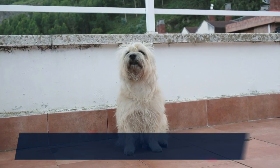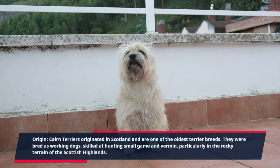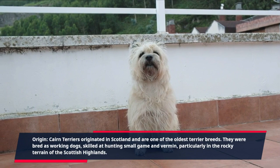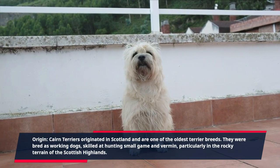Origin. Cairn Terriers originated in Scotland and are one of the oldest terrier breeds. They were bred as working dogs, skilled at hunting small game and vermin, particularly in the rocky terrain of the Scottish Highlands.